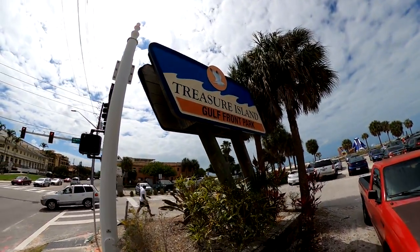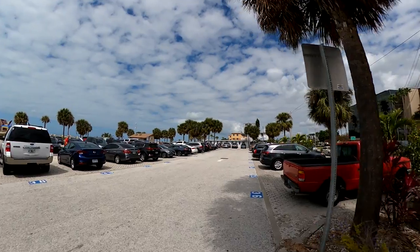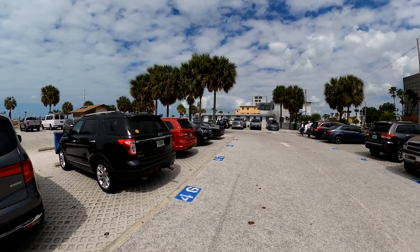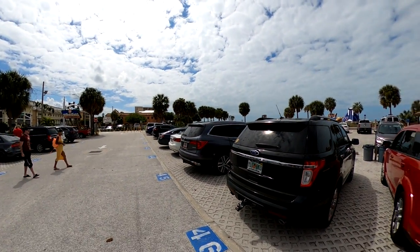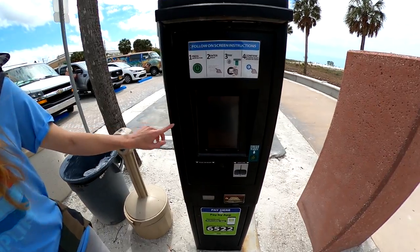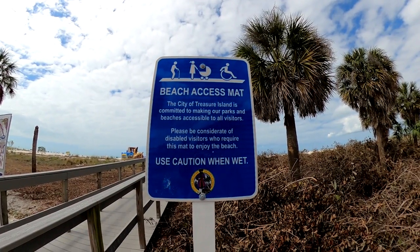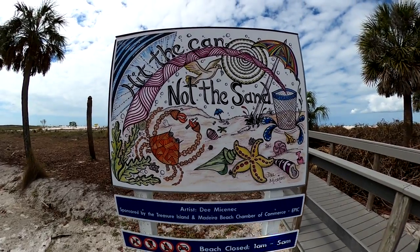The Treasure Island Gulf Front Park is located across the street from the Publix grocery store. It's about 11 o'clock and the parking lot is not yet completely full, which is probably because the morning has been abnormally cool and windy. This parking lot also offers restrooms and a rent station, and here you can use the Park Mobile app. It is a little more expensive at $2.75 per hour. This area also offers a beach access mat all the way down to the beach.